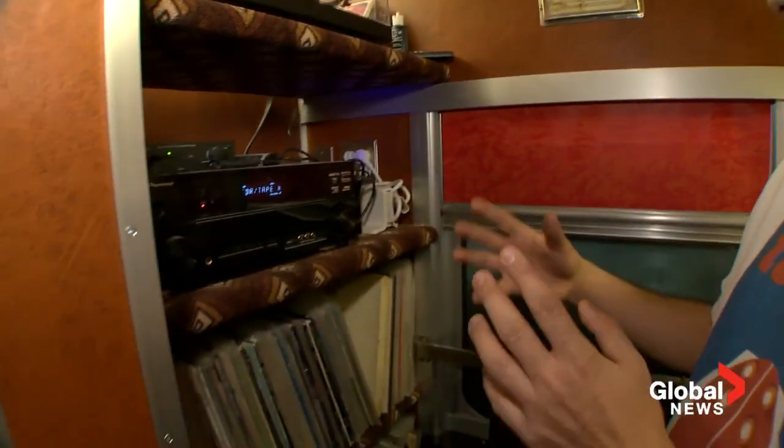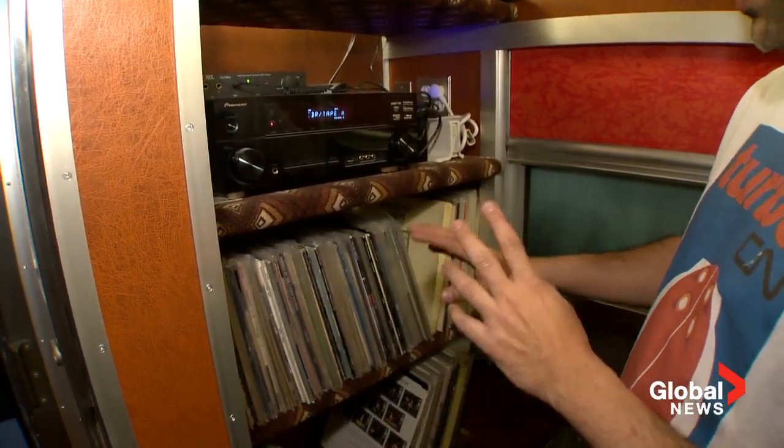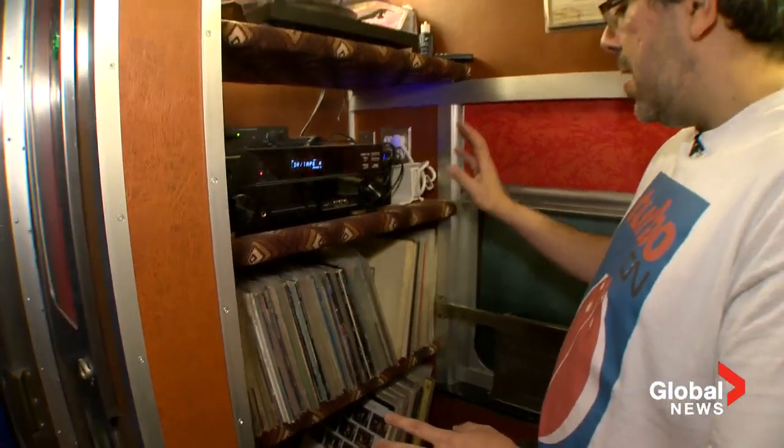On the other side is the record collection. I built some shelves to look like the luggage rack, and this is where I play my Beatles, my Donovan, my Simon and Garfunkel. I really should get into music from the last 30 years - I will get there eventually.